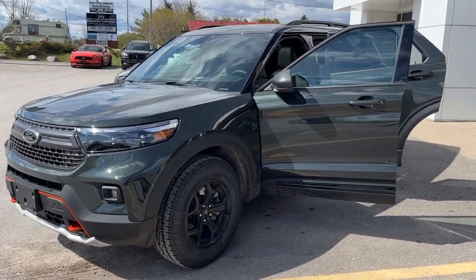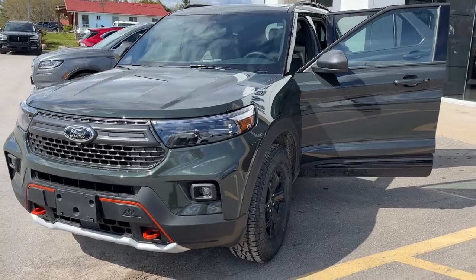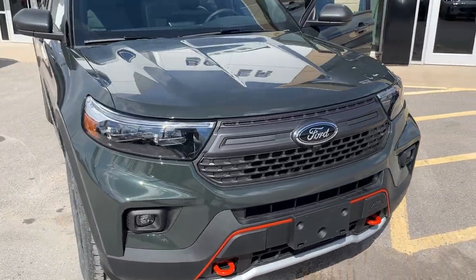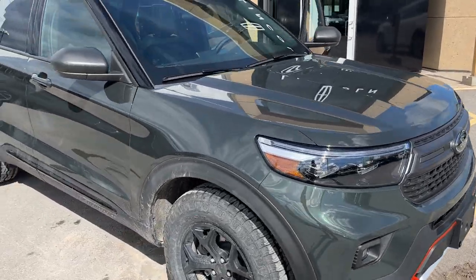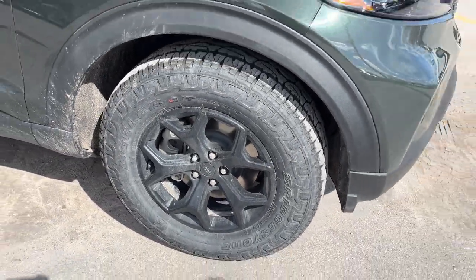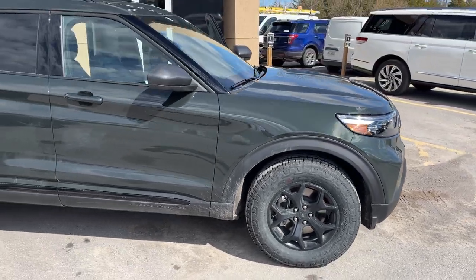2023 Ford Explorer Timberline four-wheel drive in the forged green metallic color — a beautiful looking vehicle with orange accents, rolling on 18-inch black painted aluminum alloy wheels with all-terrain tires.